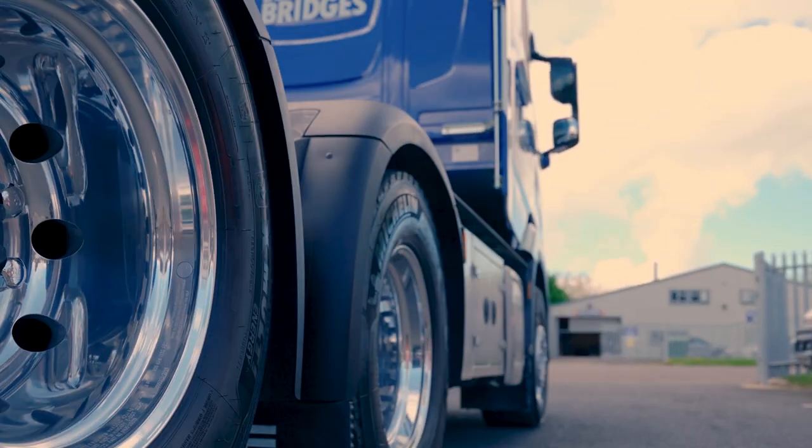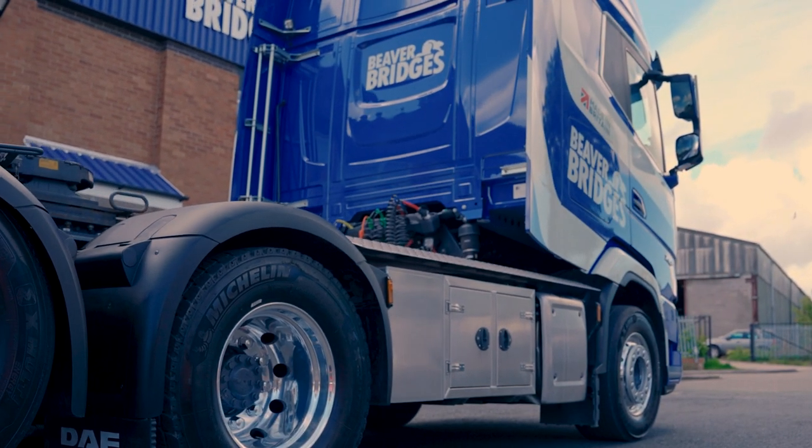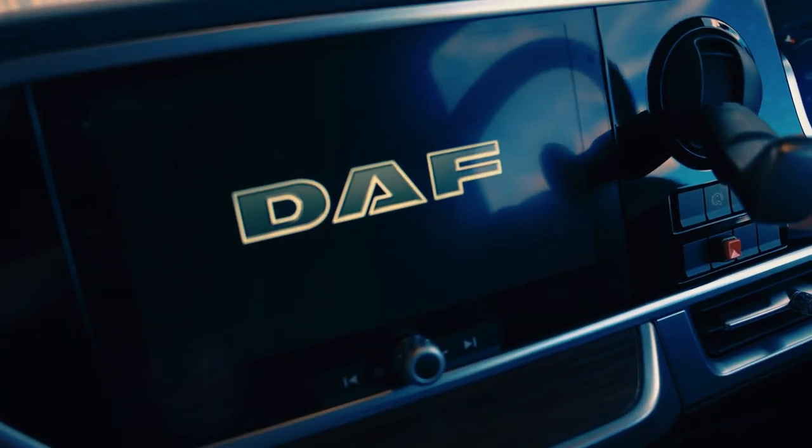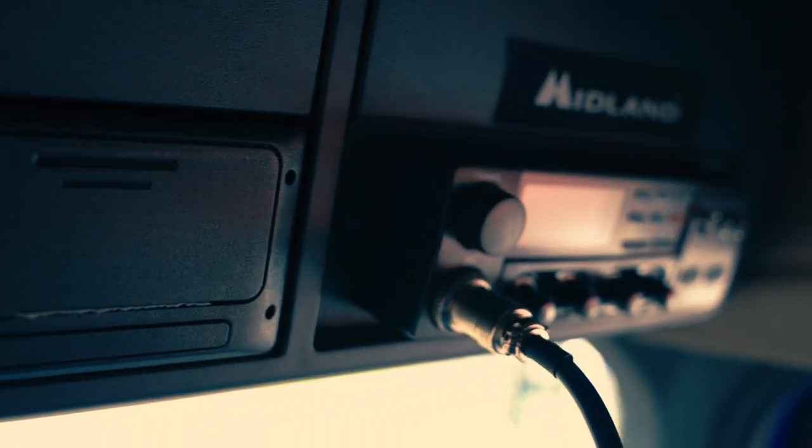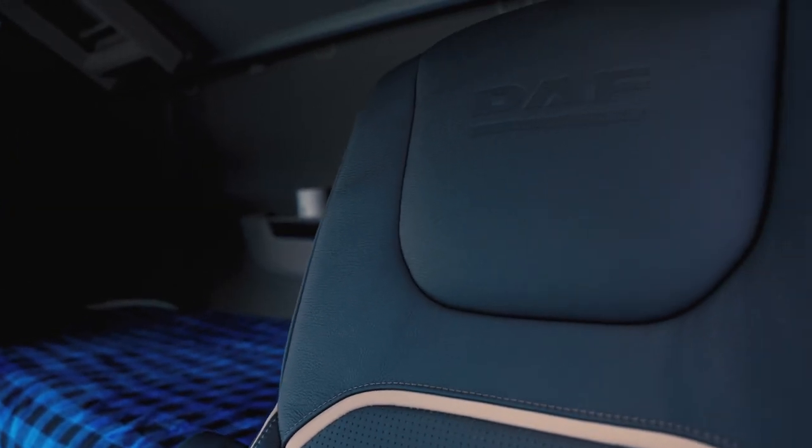We've gone for the big XG Plus cab because our drivers are out five nights a week minimum and sometimes work away at weekends as well. We have set the truck up for our very specific needs — our trailers and our requirements for the bridges that we move and the very large structures we move around the country.